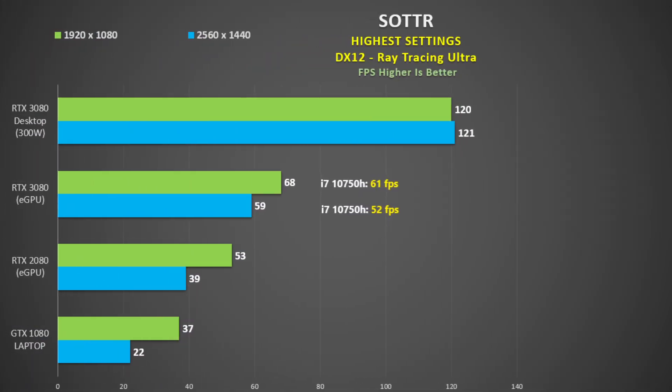For Shadow of the Tomb Raider, the i7-10750H was about 10% behind the 9900K. This time I used ray tracing to show how much better it runs on the RTX cards compared to the GTX 1080. The 3080 in the eGPU is 168% faster than the 1080 at 1440p and even the 2080 is 70% faster. So as we see more ray tracing games, you'll see a good benefit using an RTX card even in an eGPU.